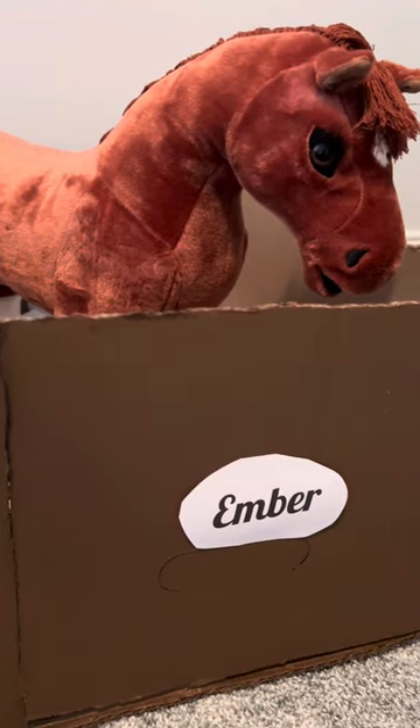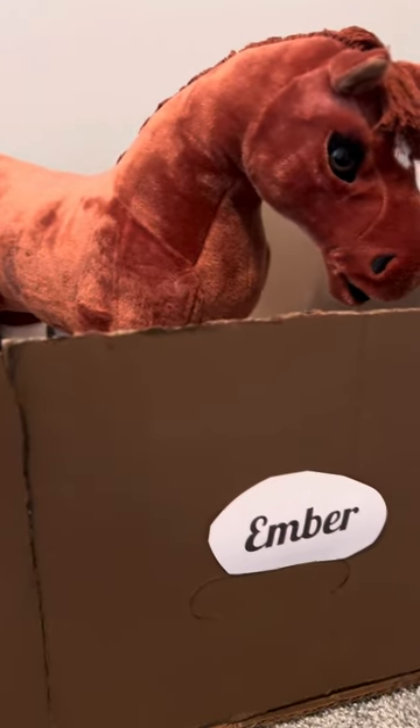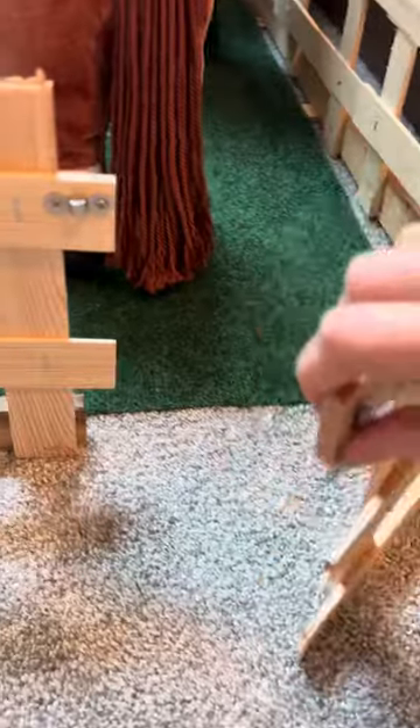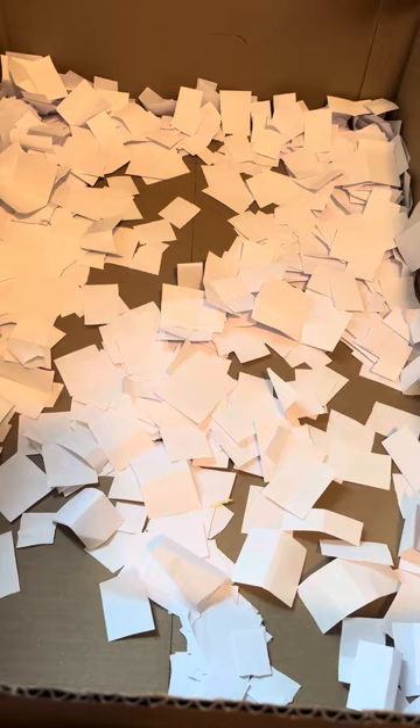I'm just gonna open up the gate and let them all walk in themselves — they're such good girls. Last but not least, Ember! She's probably so excited to get out in the field. I knew there'd be a few rolls and maybe a couple of bucks. Of course she has to shake! Alright, Sky, you're in my view. Now it's time for every horse girl's favorite part — mucking out! They all keep their stables fairly clean, so let's get to it.